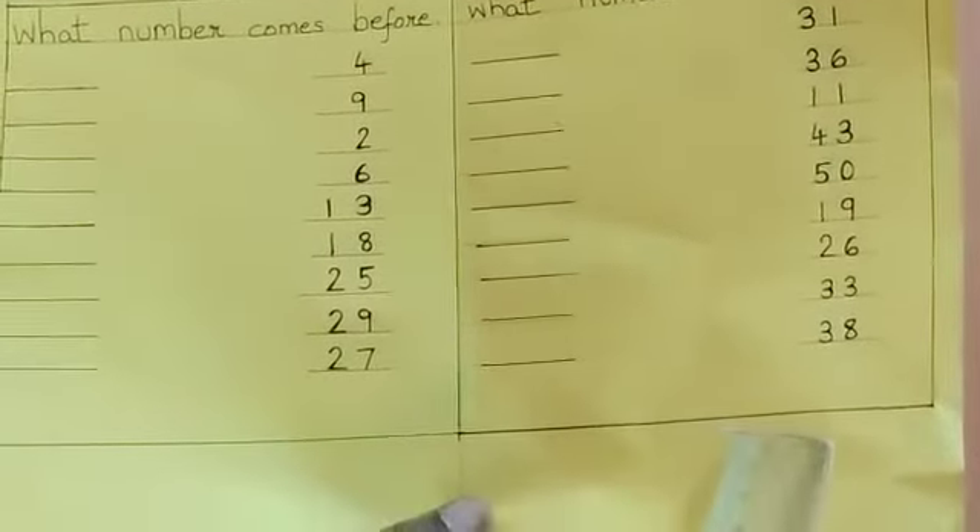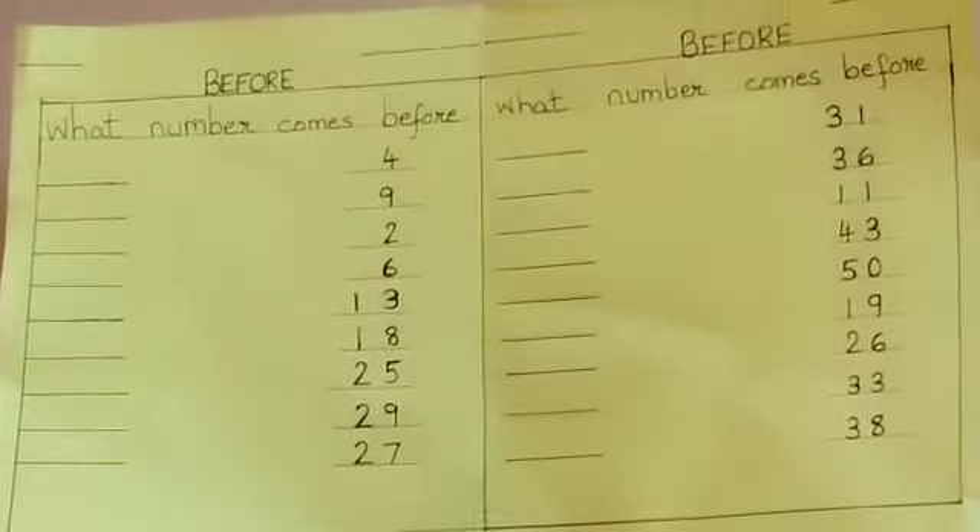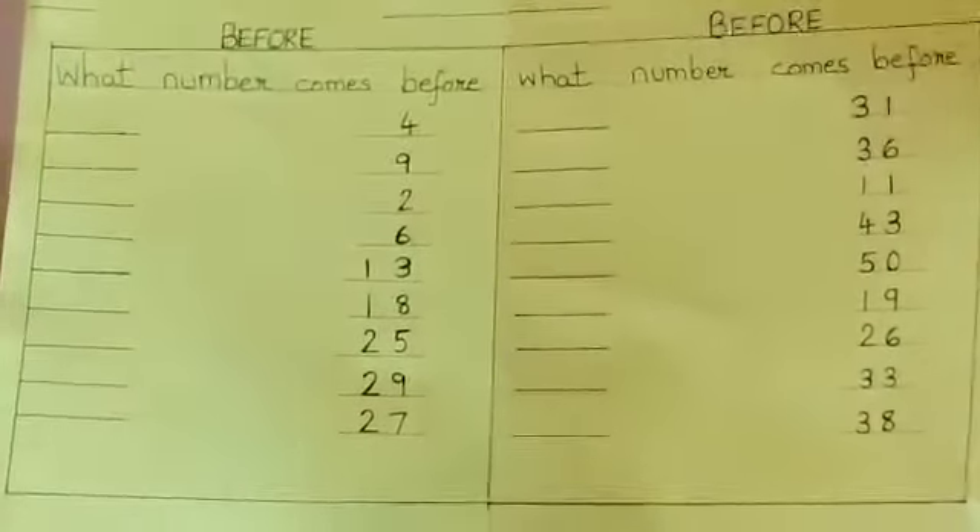These were the numbers. You had to write the numbers which come before in the number work exercise book for class work. This was for class work.